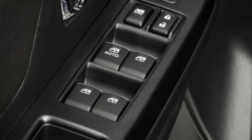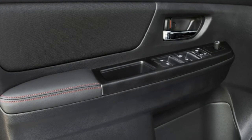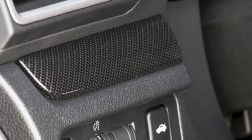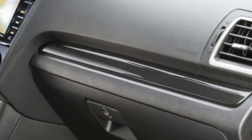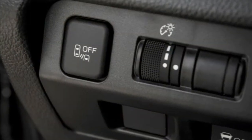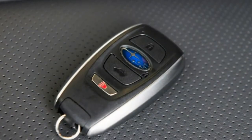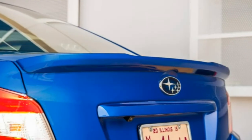After its complete redesign for 2015, the 2016 Subaru WRX offers the same heaps of power and performance as before for a relatively affordable price. The base engine is one of the strongest in its class, with sub-6-second 0-60 acceleration even in the base model with the optional continuously variable automatic transmission. The WRX is a lot of fun when the road gets twisty, thanks to its precise steering, nimble handling, and standard all-wheel drive.